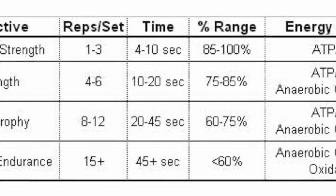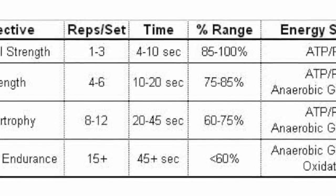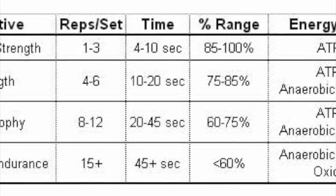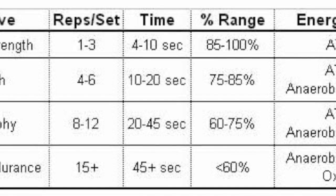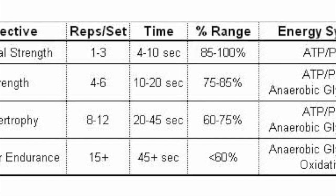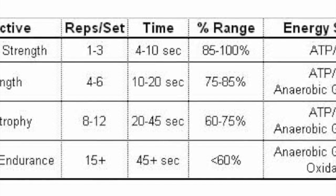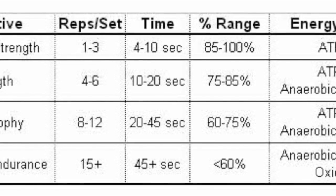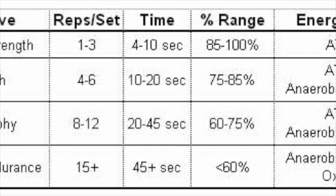Here's the chart: for maximal strength, if strength is your goal, you want to do one to three reps, and it should only take four to ten seconds to complete that rep. For general strength goals, you can do four to six reps per set. It also shows your energy system. For hypertrophy — just muscle growth — you do eight to twelve reps. I push to fifteen, but once I get to twelve or fifteen, I increase my weight so it goes back to ten. I try not to do eight; I try to do at least ten reps. If I can do twelve or more, I increase the weight, bring it back to ten, and so forth.